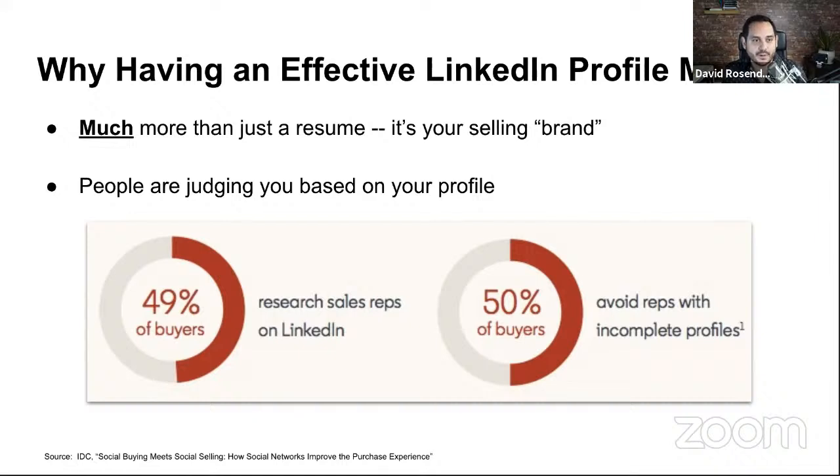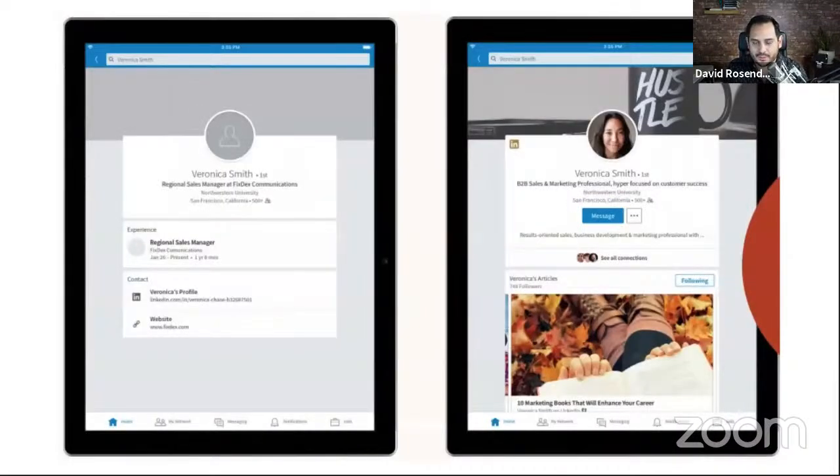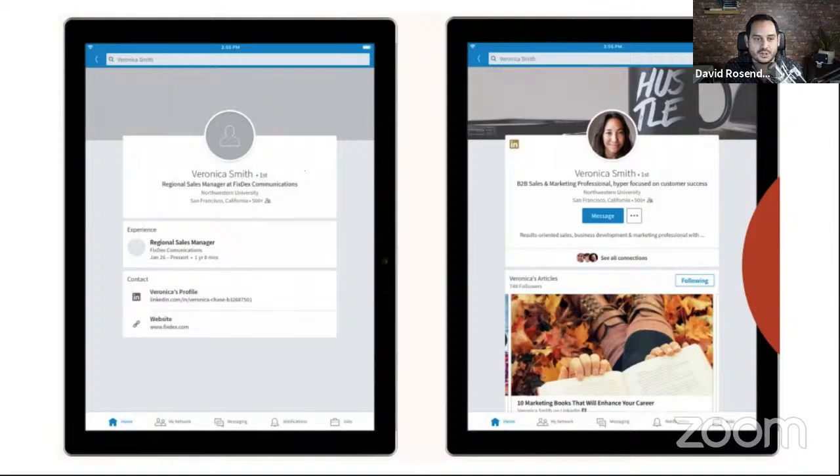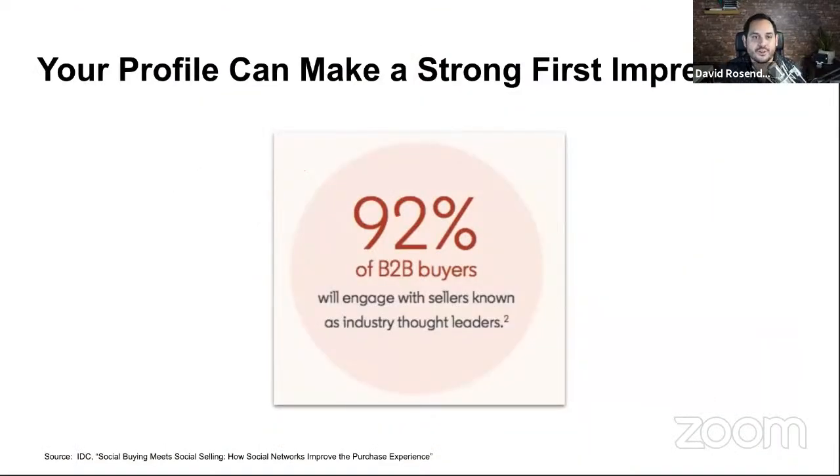92% of B2B buyers will engage with you if you're seen as a thought leader. The big mind shift that needs to happen: many people write their profile from this view — 'me, me, me, I'm so awesome.' What I humbly suggest is writing it this way: 'Here's how I help businesses or people in situations like the one you're in right now. Here's what I can deliver for you.' One approach is all about me; the other is recrafted so when your ideal customer looks at your profile, they say, 'This person is here to help me.'